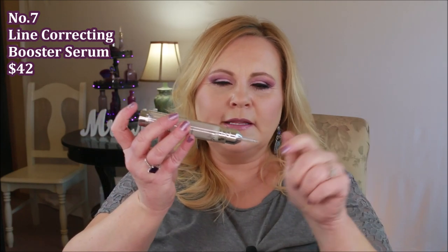Another thing I will not be repurchasing is from No. 7 Laboratories — this is their line correcting booster serum. They made it like a syringe with a needle on the end, but this is nothing like what they touted. They said it was going to replace Botox for some people — no. This is just a really high price tag that did nothing for my skin. I was so disappointed because I have really bad elevens and bad lines around my eyes, and I used the whole tube religiously morning and night and did not notice a thing different in my skin.